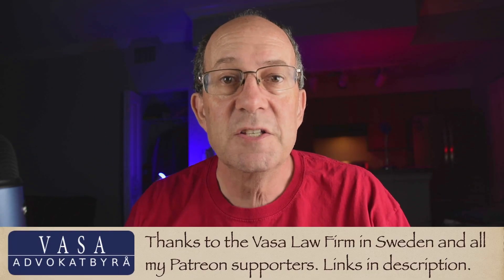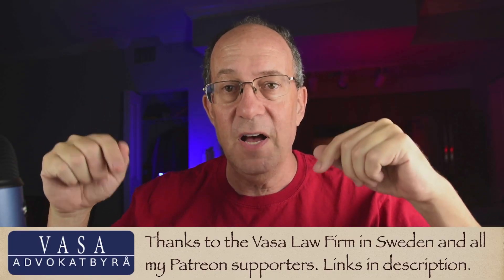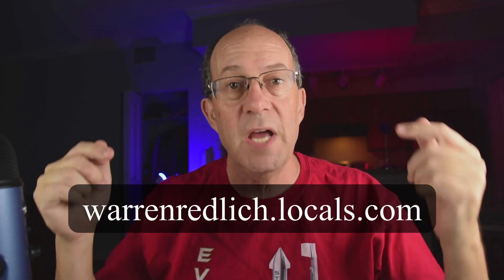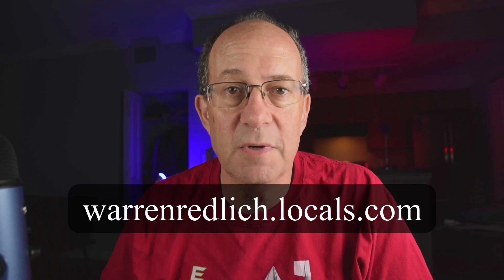Thank you. Please check out the t-shirts at elonbits.com. Check out my other videos. Support this channel on Patreon — thanks to the Vasa Law Firm in Sweden and all my Patreon supporters for helping this channel grow. Check out my political channel, The Daily Lie — link in the description below. Thank you so much for watching, I'll see you next time.